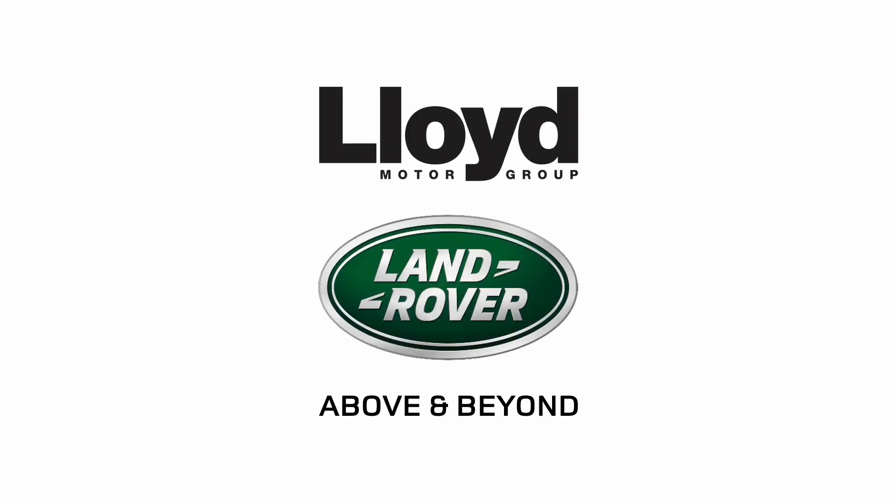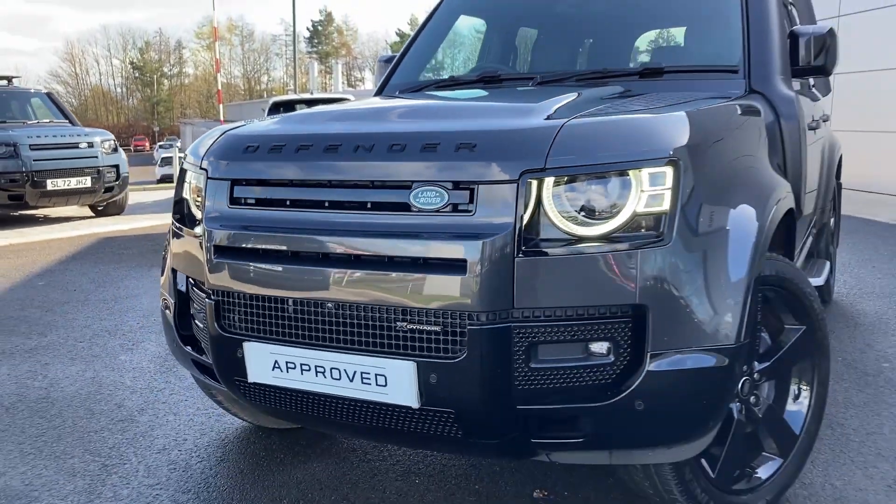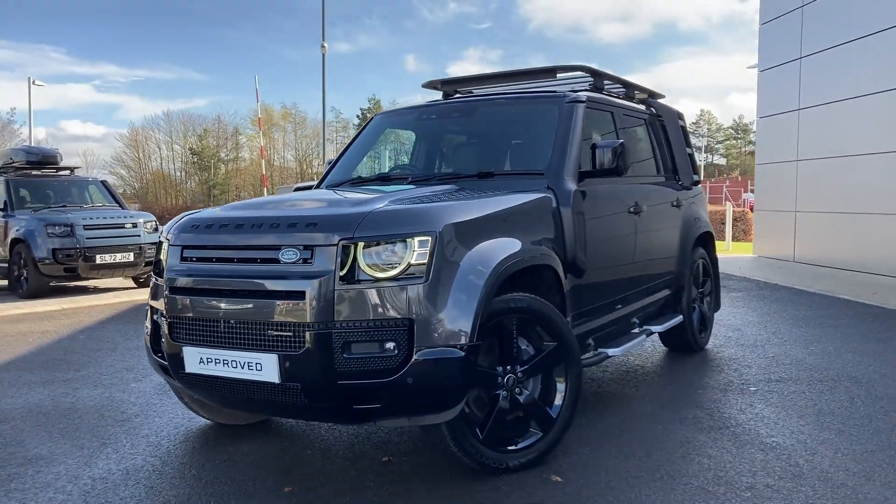Here at Lloyd Land Rover Castle, we are pleased to present this Land Rover Defender 3.0-litre D250 X-Dynamic HSE.